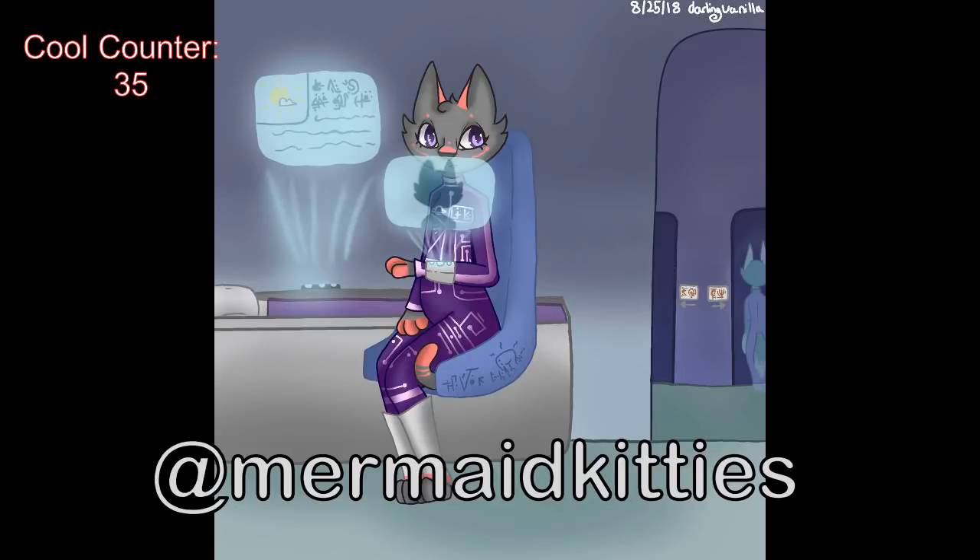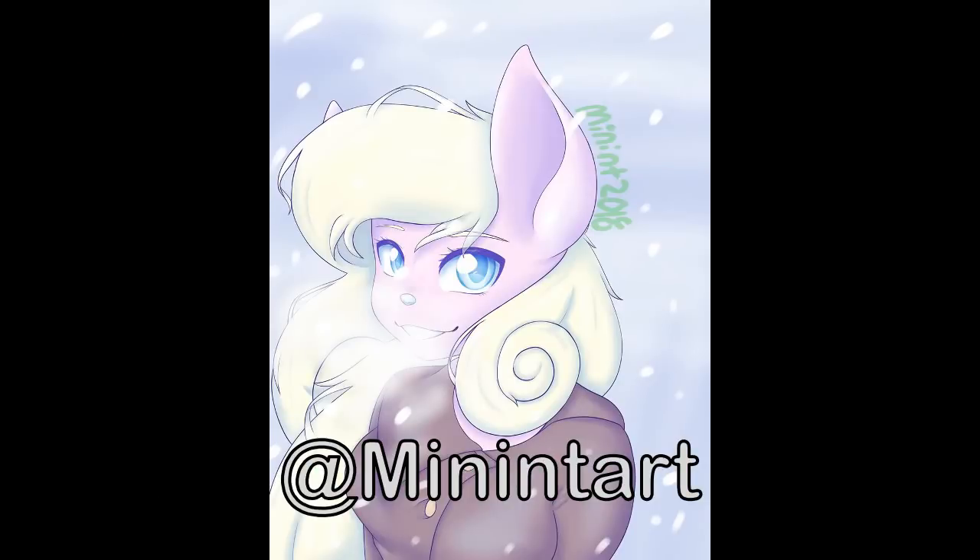This is from Minintart — very well drawn. This reminds me of like the Rescuers a bit, in terms of the ears and the hair. I think it's really cool and I'm a fan. The snowstorm aspect and you get to see her breath on the cold air is really cool. The color scheme is awesome, and her eyes are beautiful — the detail in her eyes is beautiful.